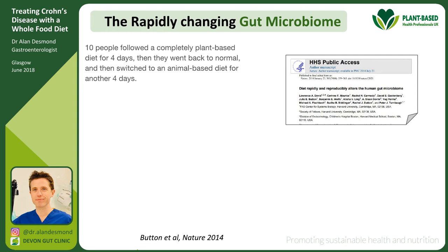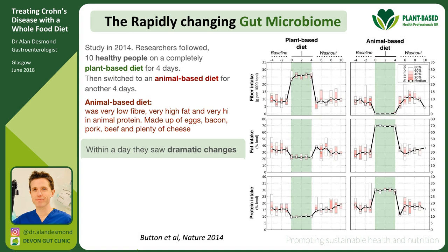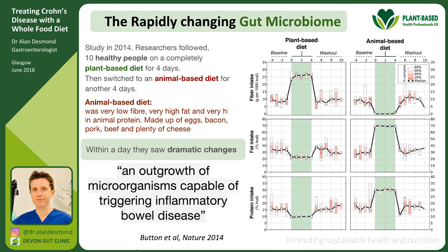A beautiful 2014 study on the gut microbiome took healthy people on a standard omnivorous diet and switched them to a completely plant-based diet for four days, then back to normal, then to an animal-based diet for four days. The animal-based diet was very low fibre, very high fat, and very high in animal protein. Within a day, they saw dramatic changes in the composition and function of the gut microbiome, and their conclusion was that they had seen an outgrowth of microorganisms capable of triggering inflammatory bowel disease — and this was just four days on a carnivore diet.